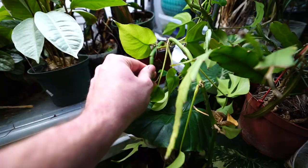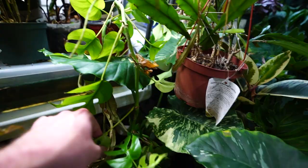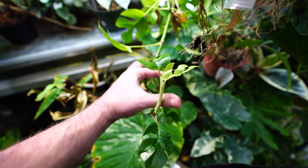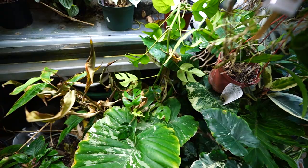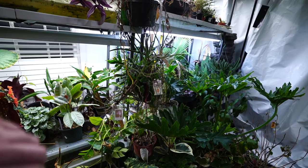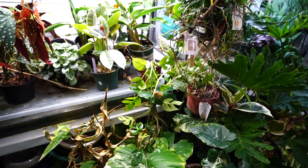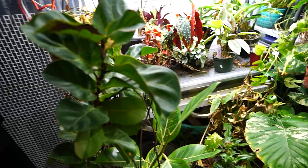The Monstera minima, or Rhaphidophora tetrasperma, is doing well — it's a low-fuss plant with new growth coming out. I should get this onto a stake or something. I generally either put a climbing plant on a pole or get rid of it — I could let it trail and hang, people do that, but I think it looks better growing up something. The Ficus lyrata 'Little Fiddle' over here has been really sturdy — I almost didn't bring it in. With the little fiddles, I prefer them standardized into a little tree, but they're not easy to come by standardized anymore.